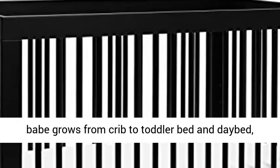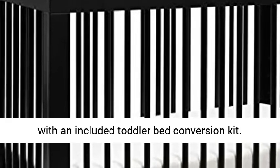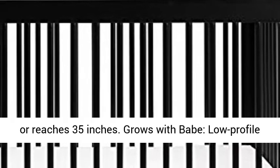3-in-1 Convertibility: easily transitions as your babe grows from crib to toddler bed and day bed, with an included toddler bed conversion kit. Switch to toddler bed when child begins to climb or reaches 35 inches.